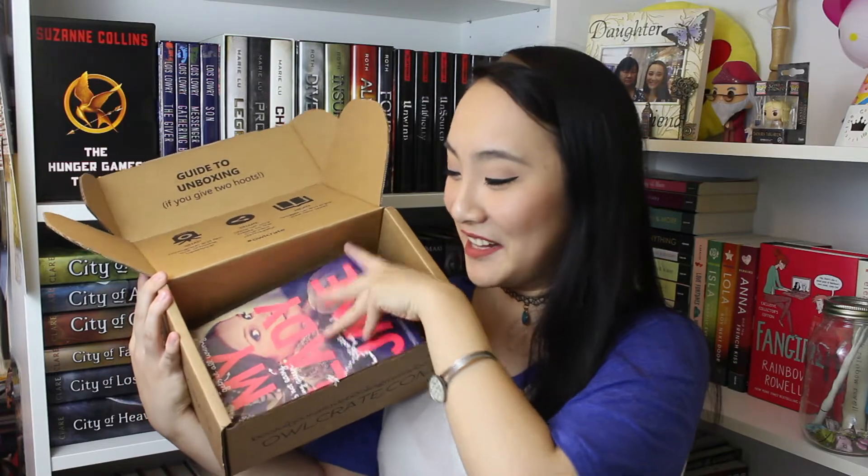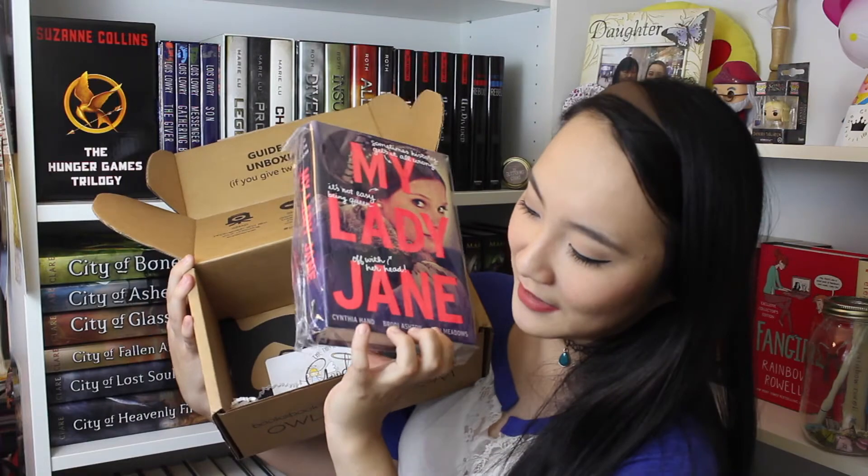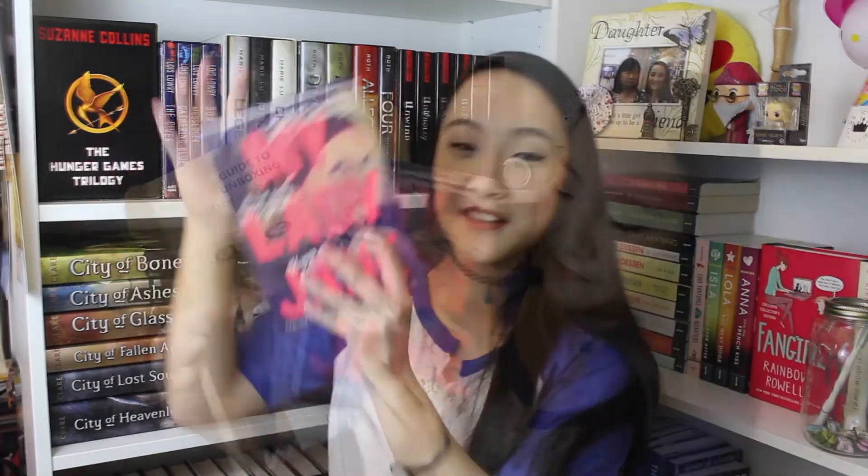This month the book we get is My Lady Jane by Cynthia Hand, Brody Ashton, and Jodi Meadows. We also get a letter written by the author, and I love receiving them — I save all of them from Owlcrate. I really enjoy when subscription boxes include these things; it's a really nice touch. And we also got a crown, which I'm going to put on right now.